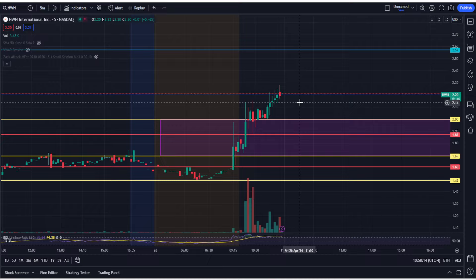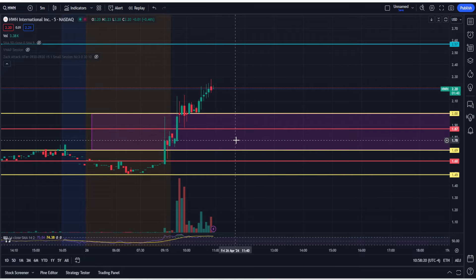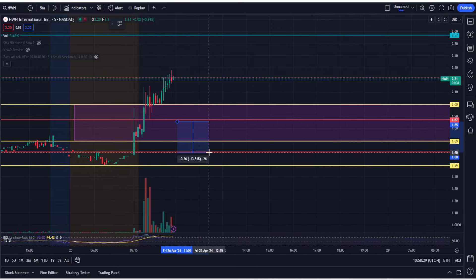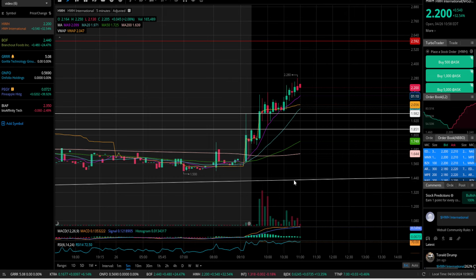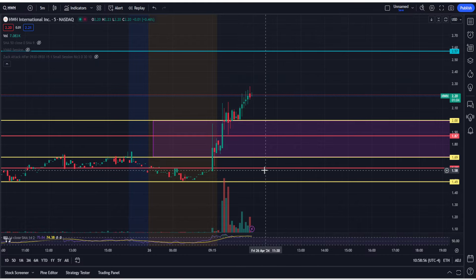If I did get stopped out, I'd be looking to accumulate another position in that load zone — let's say at $1.85 — and put a stop loss somewhere in the $1.60 to $1.65 range, under that $1.69 level. Depending on where you got your entry, keep your stop loss at 7% to 10% — a 5% stop loss might be a little too tight. HWH has a lot of eyes and a lot of volume. You might see a pullback, so the ideal accumulation zone remains $1.69 to $2.